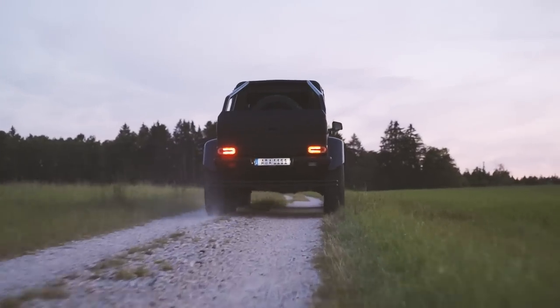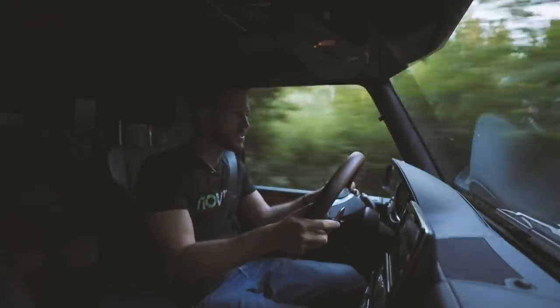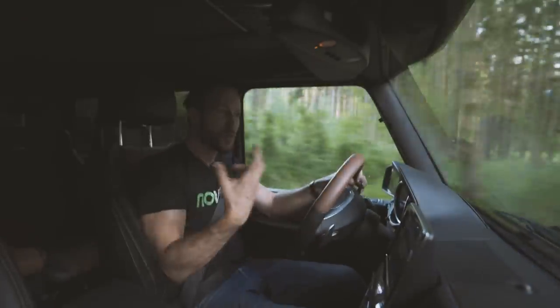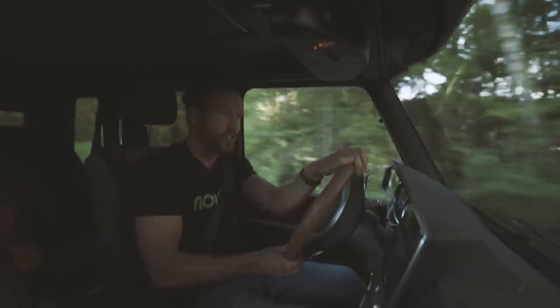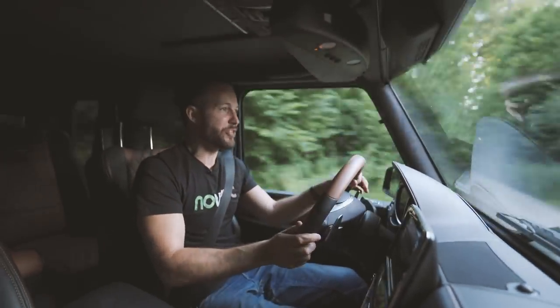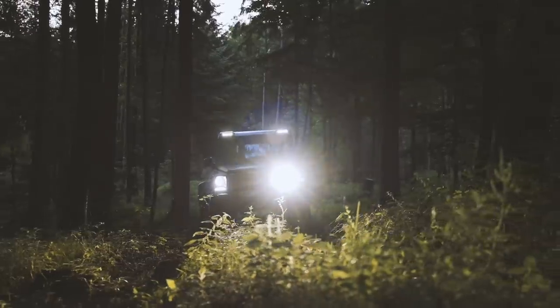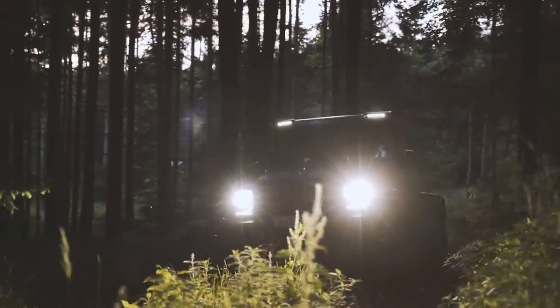This is not the first 6x6 Mercedes ever built — it actually has its origin as a military vehicle, and that sort of spawned the idea for Mercedes to make a modern-day version. Which is not scared of what its military brother can do. This G, modern or not, can do just about anything.